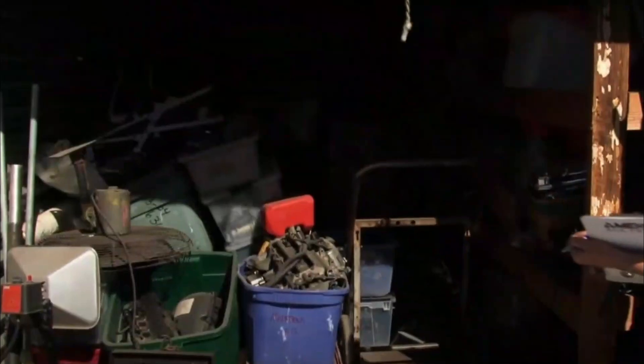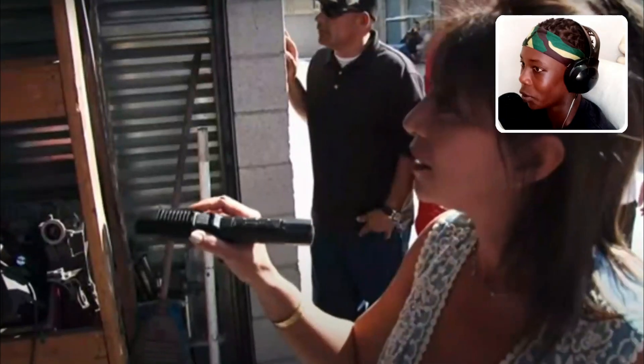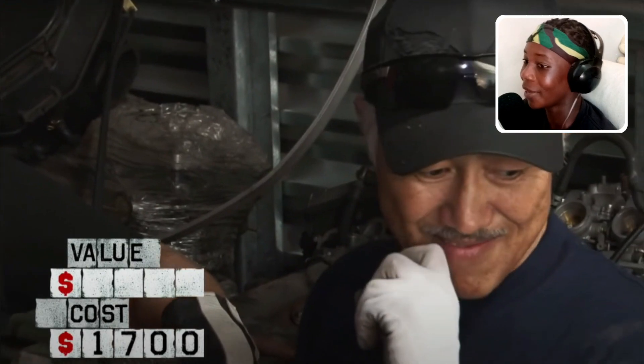This guy paid hundreds of dollars for a storage unit. He opened it up and found tons of Harley Davidson motorcycle parts. The good thing is that all of them were still functional, and he managed to sell them for thousands of dollars to make even more money.